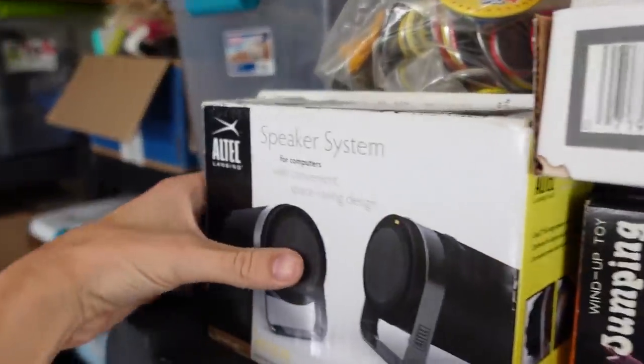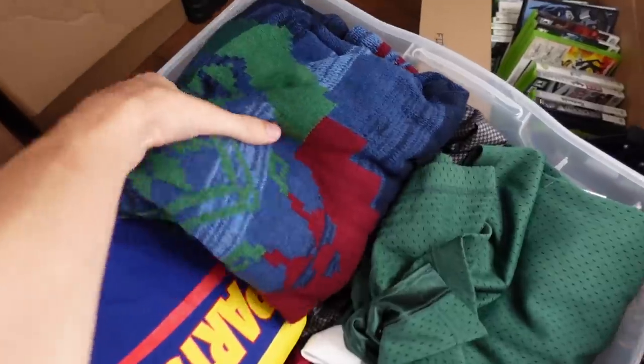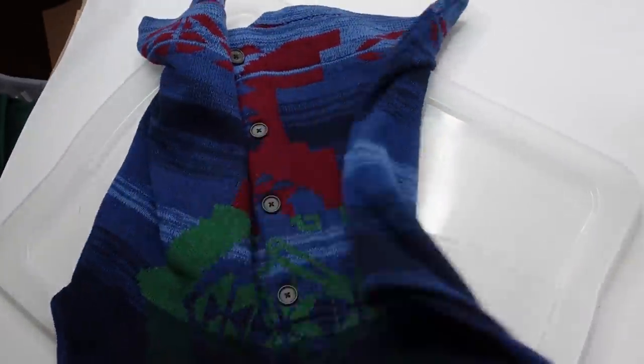We got like 30 to 40 items going out on a bunch of different platforms: eBay, Mercari, Poshmark, Amazon. We had stuff sell all over the place. The first item going out are these Alltech speakers, which sold for $30. A Chaps Ralph Lauren Aztec or Southwestern style vest also sold for $30.